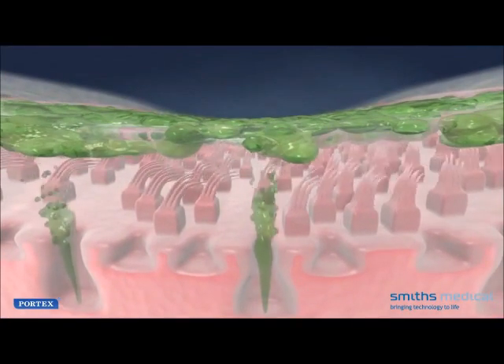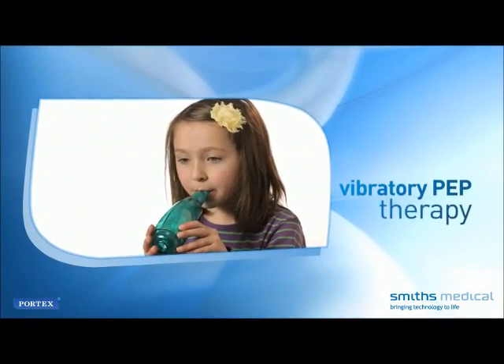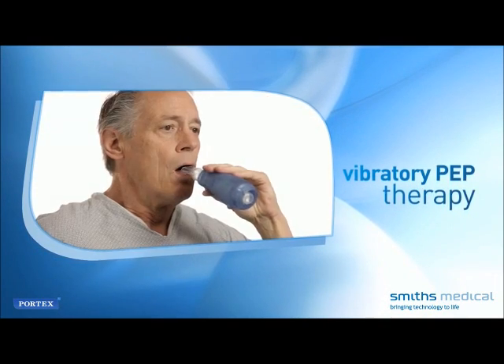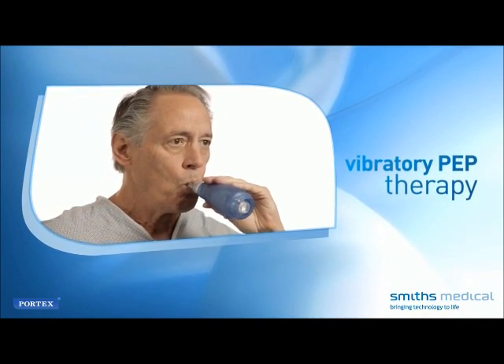Clearing the airway of mucus opens anatomical structures essential to respiration. Vibratory PEP therapy is a method of assisting in clearing excess secretions from lung and airway structures, enabling a person with compromised pulmonary capacity to breathe easier.